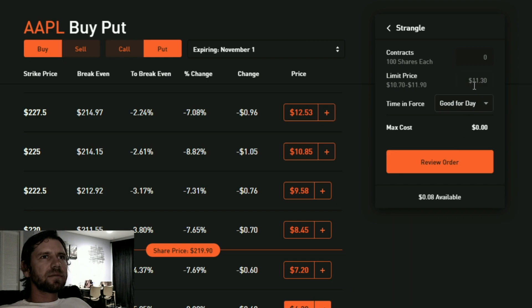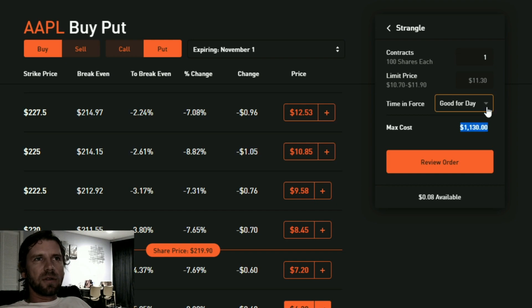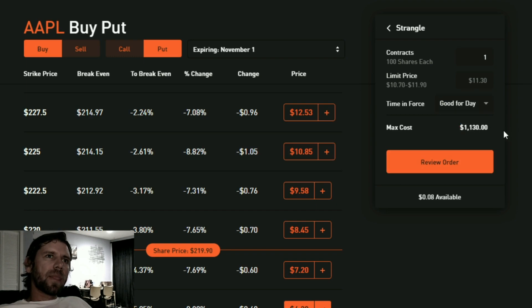If I click continue, the cost is $1,130. I can set a limit price and also set the duration — whether you want it to expire at end of day if it doesn't fill, or never expire and wait until it fills. Waiting for the order to fill means someone needs to be on the other side of that trade — like offering lemonade for sale and waiting for a buyer.